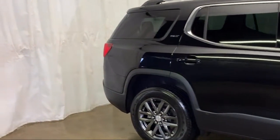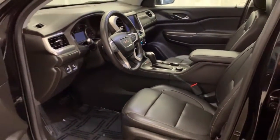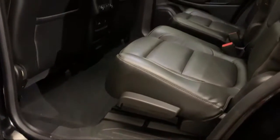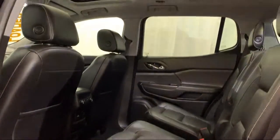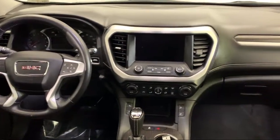Sirius XM satellite radio, rear view camera, rear spoiler, tire pressure monitoring system, electronic stability control, navigation system, third row seating, and has less than 35,000 miles on the odometer.